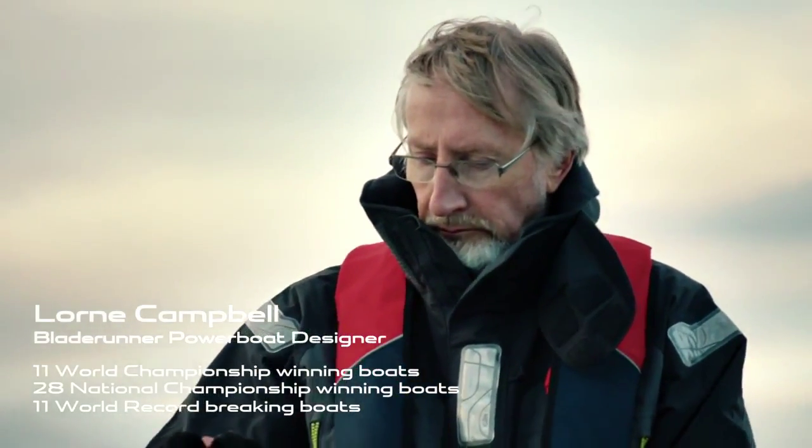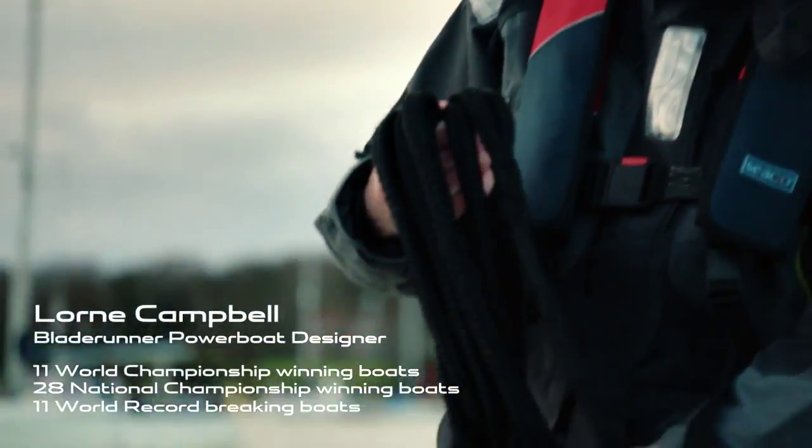Hi Lorne. Hello my loves. Thank you so much for inviting me here. It would be great if we could have a look at this innovative blade and boat design that you've come up with.